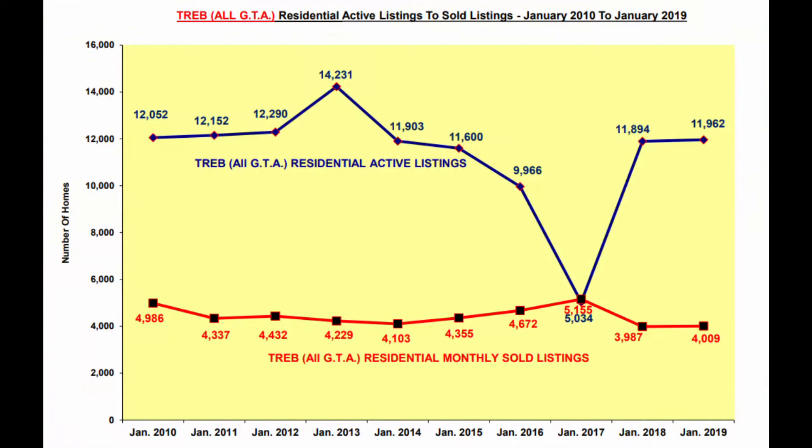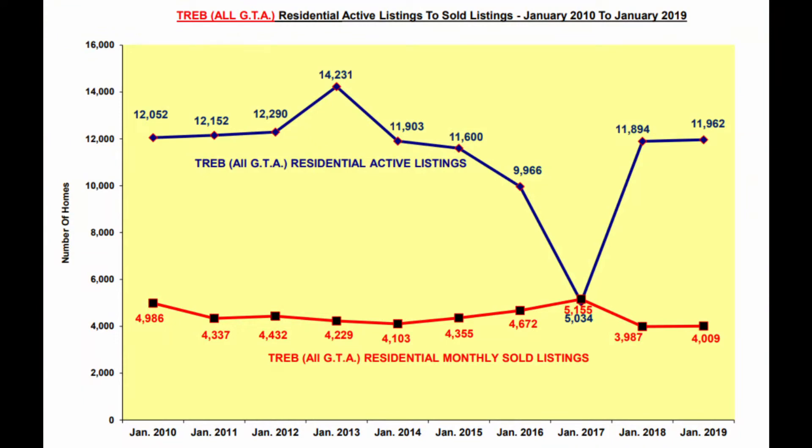We are now in a balanced market. This chart on your screen illustrates my point. At any point in the chart, if you divide the number of listings in blue by the number of sales in red, you will come up with a stat called months of inventory. This tells us how many months it would take to sell all homes in the GTA if no new ones came into the market. For a balanced market in the GTA, this number is approximately three months. You can see what happened in 2015, 2016, and early 2017 — the number of listings was plummeting and there were fewer homes available than buyers.